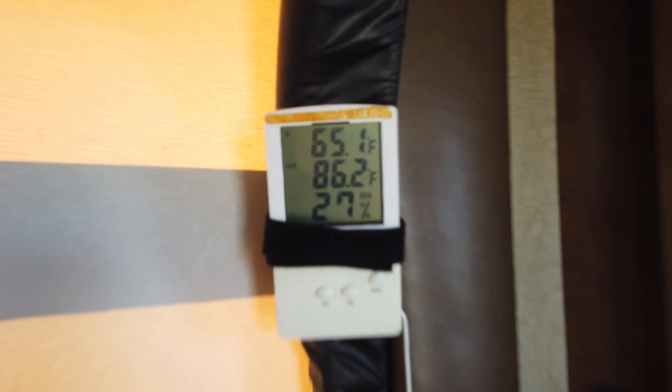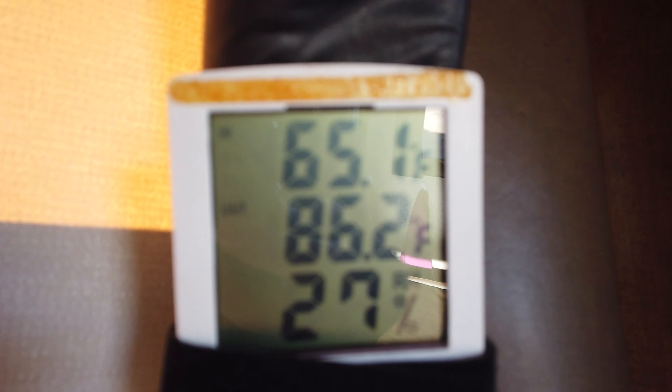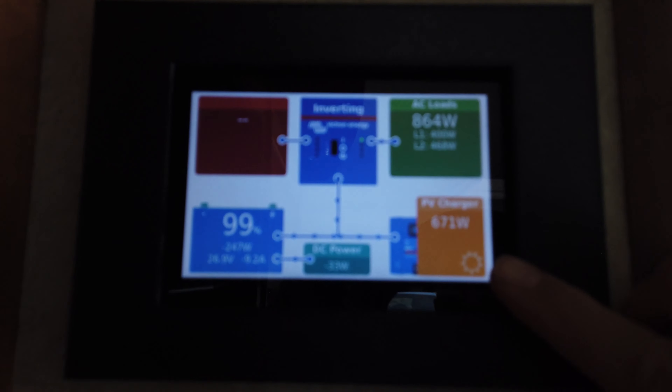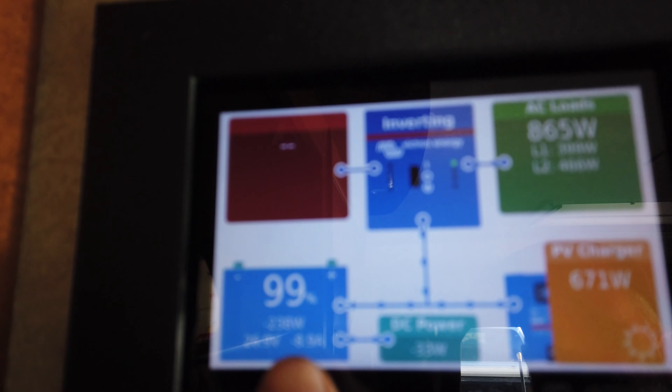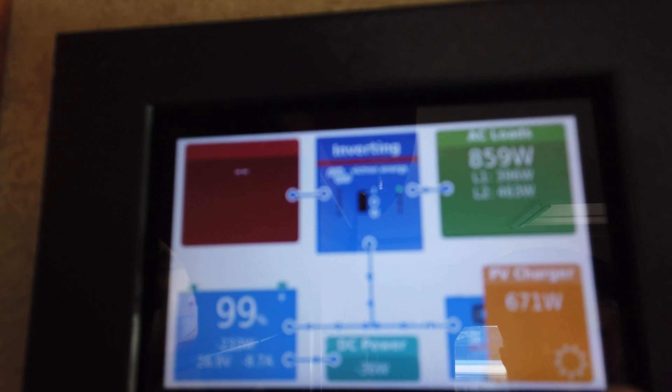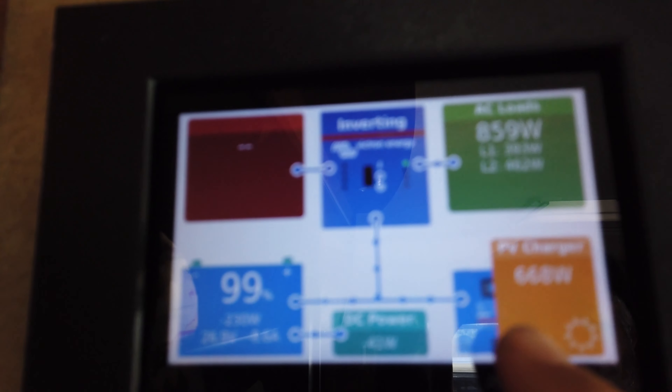Status update on the mini split: we're at 65 degrees inside and 86 outside. The Air Excel thermostat for the furnace is showing 67. We are at 671 watts of solar being produced and 868 watts being consumed by the mini split. The battery is at 99%. I've been pushing the mini split hard and it's starting to exceed the solar output and pull off the battery slightly. It's cool to see what the capabilities of this system are because we haven't actually camped in hot weather yet — this is about the hottest we've camped in the trailer so far.